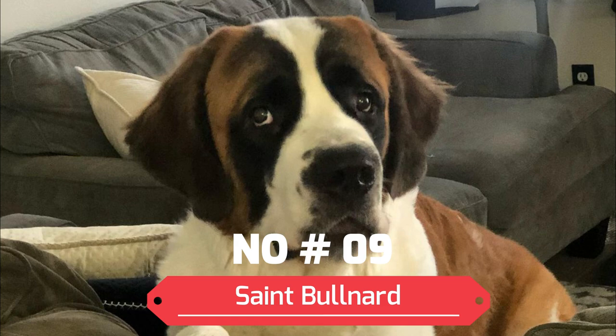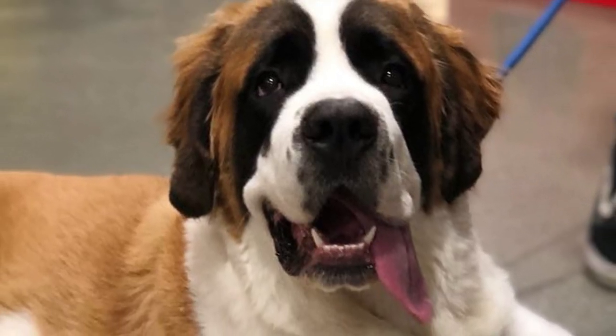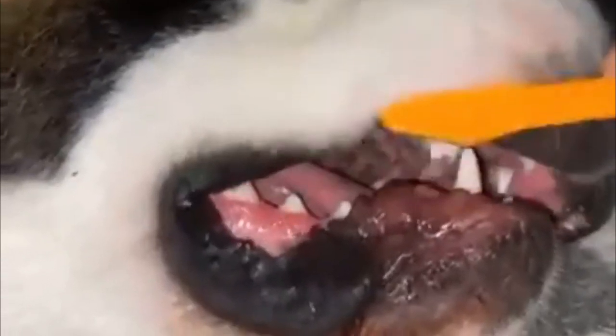Number 9: Bullnard. The Bullnard is a powerful mix between a St. Bernard and a Pit Bull. The Bullnard can be quite large, weighing anywhere between 70 to 180 pounds. Bullnards usually have a protective nature and are eager to please their owner, making them fairly easy to train. Bullnards need a constant routine and should need moderate exercise.